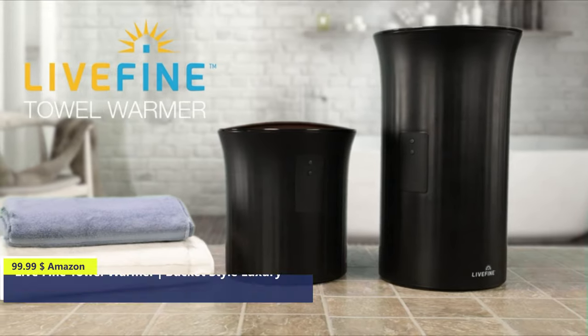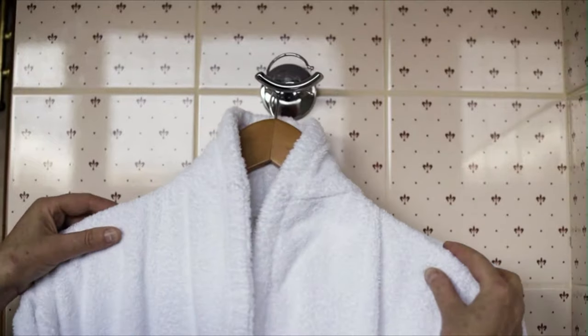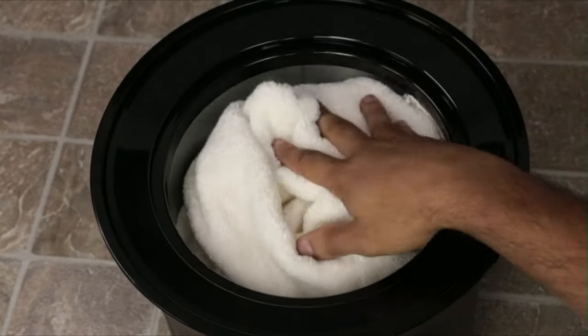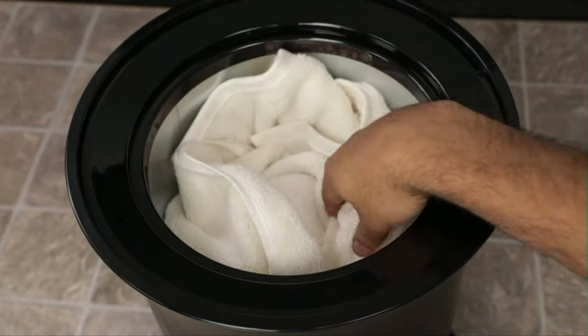Number 2: Wrap yourself in a relaxing spa-like experience with the Live Fine Towel Warmer. Heat up your comfortable fabrics like bath sheets, towels, bath robes, and blankets to keep you nice and toasty after a shower or around your home. Place your unfolded bath sheet into the standard size warmer, or pack two bath sheets into the large towel warmer.